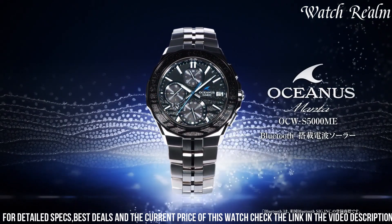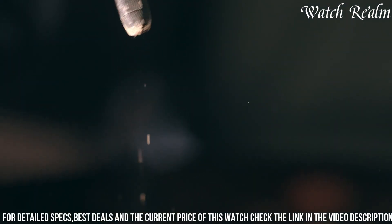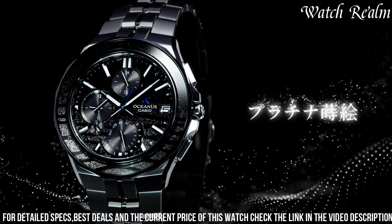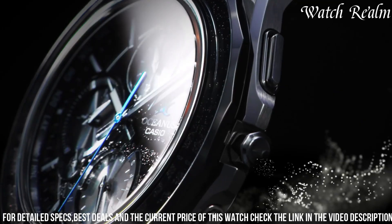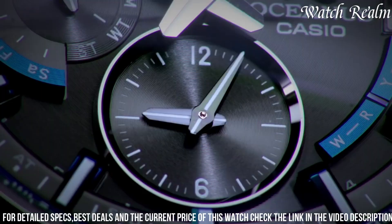The limited edition design, with only 1,500 pieces available worldwide, makes this watch a rare and coveted addition to any collection. Overall, the Casio Oceanus Manta Acus 5000 Mi 1F Limited Edition watch is a perfect blend of style and functionality.